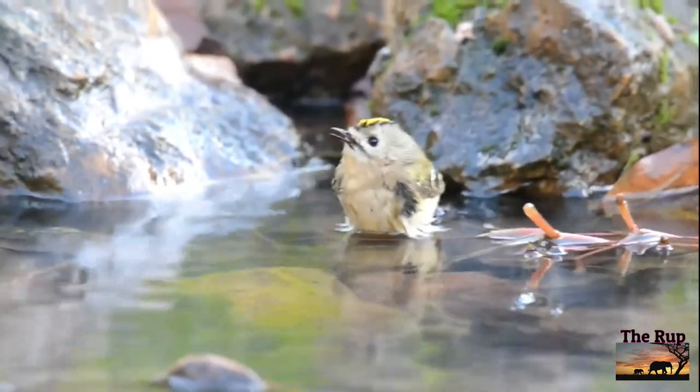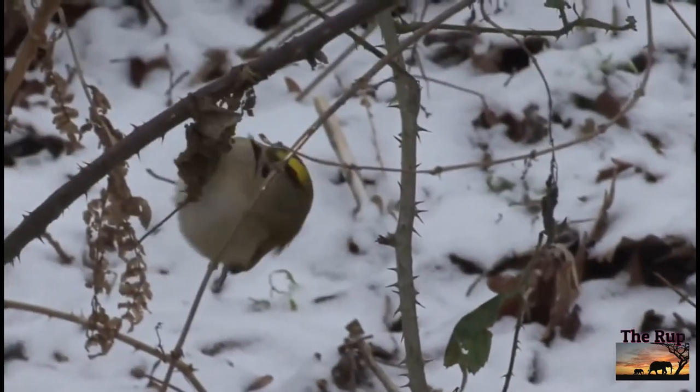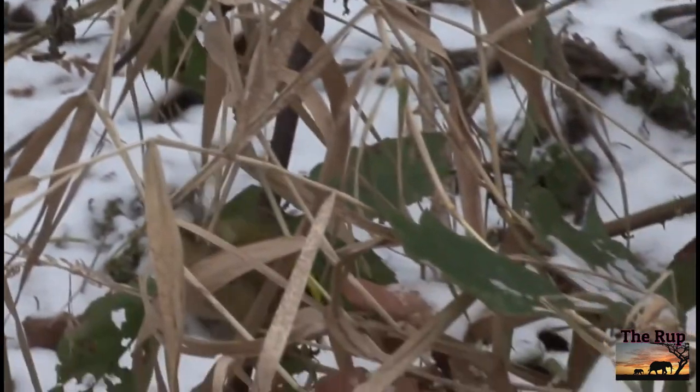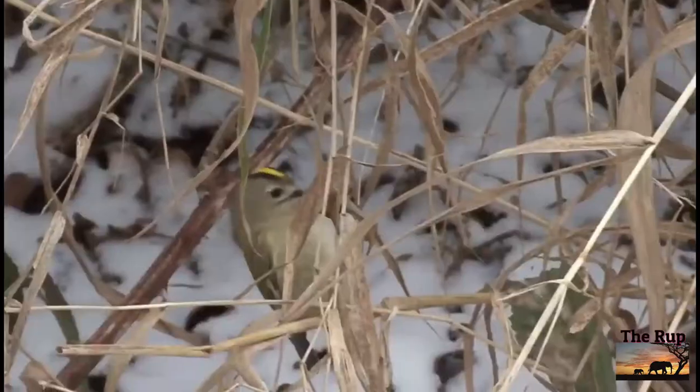They do venture into gardens but rarely to a bird table — maybe try chopped mealworms. This is a bird heard more often than seen, with its thin high-pitched call tumbling from the tops of conifers. RSPB Broadwater Warren near Tunbridge Wells is a good bet for tracking some down.